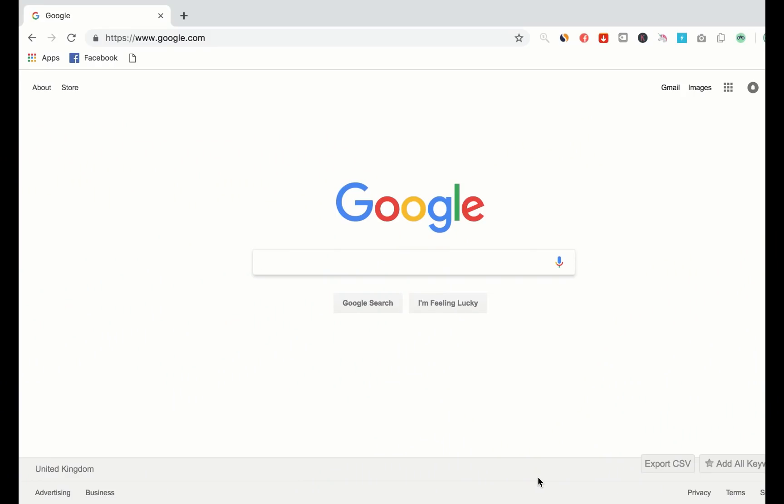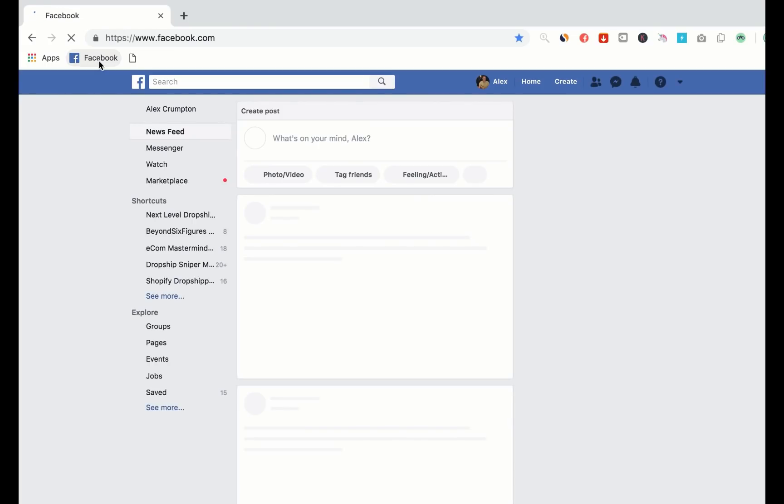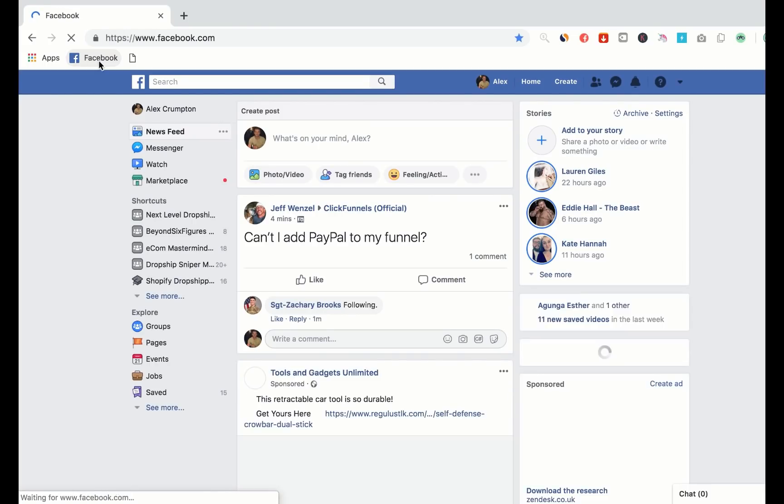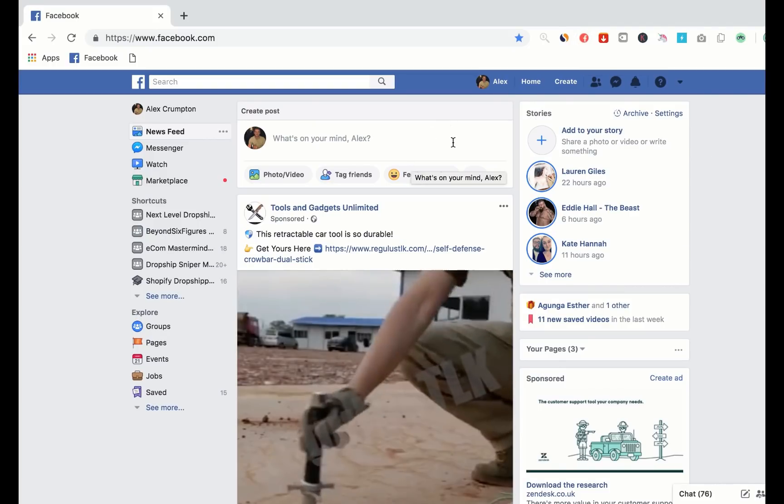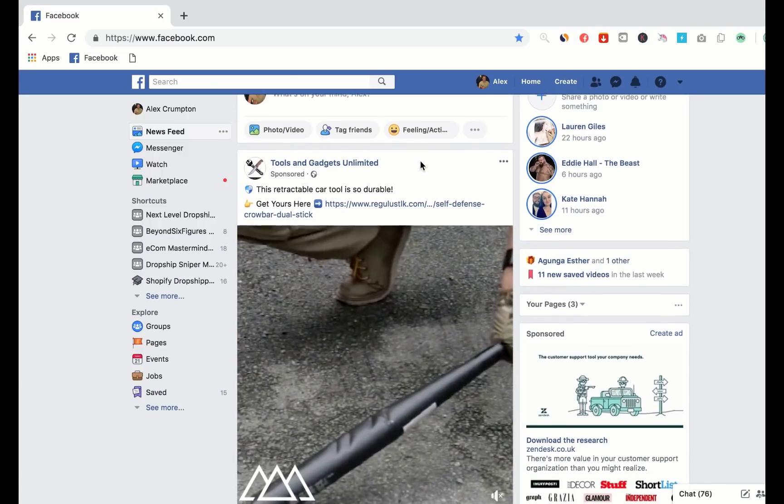So the best way, I believe, to find winning products is to utilise your Facebook newsfeed. What I'm going to do is just go to Facebook and check out if there's any winning products on my feed and potentially test one of those. At the minute I've got an app called 2 Ad Finder enabled, so what you'll see is just purely ads on my newsfeed, and most of them will be dropshipping ads.